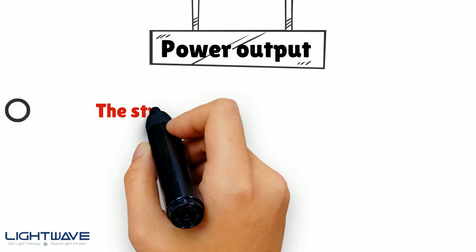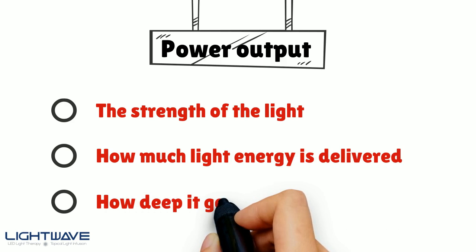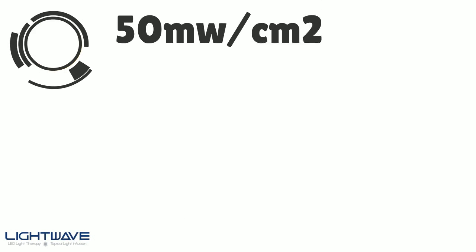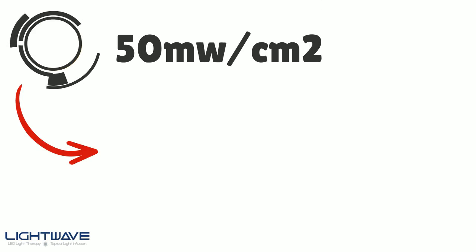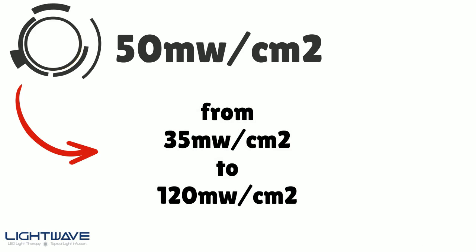Now comes power output. This is very important because it defines the strength of the light, how much light energy is delivered, and how deep it goes. The output stated in the NASA study is 50 milliwatts per centimeter squared, and most other studies range from 35 milliwatts per centimeter squared to 120 milliwatts per centimeter squared. A quality LED device should provide this information.